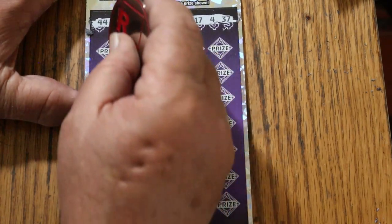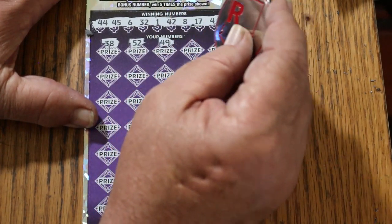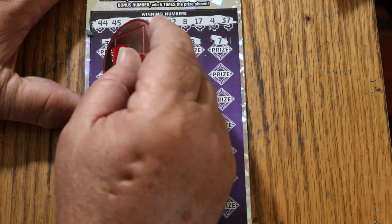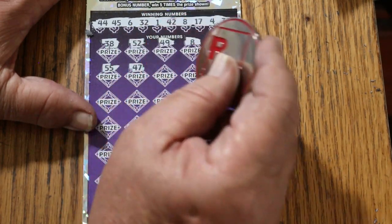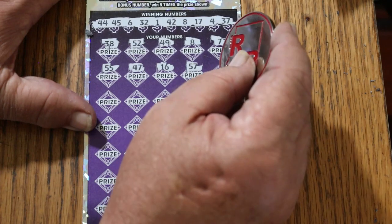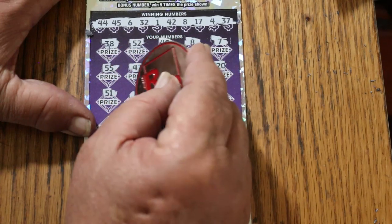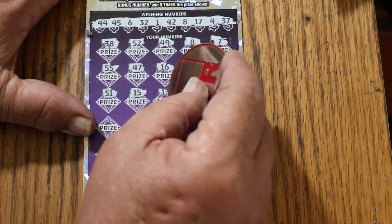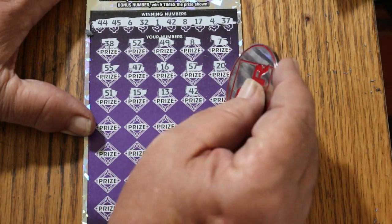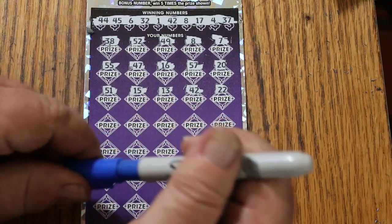The numbers are: 44, 45, 6, Random's 32, 1, 42, LB's 8, 17, 4, and 37, 57. Let's end with a bang! Scratching: 38, 52, 49, LB's 8, CJ's 7, double nickels 55, 47, 16, 57, 57, 20, 51, my number 15, 13, 42, 22. We got 42 — we're ending with a win! Almost missed that one.